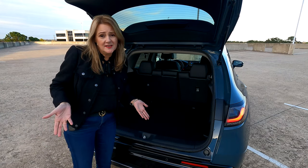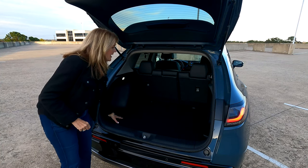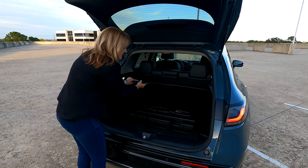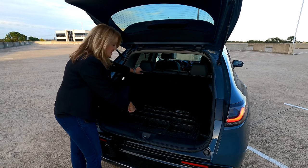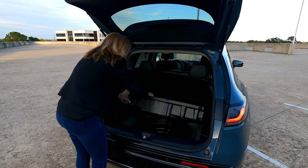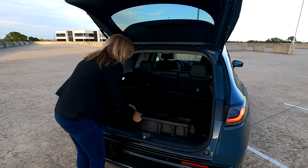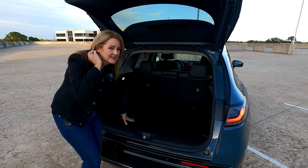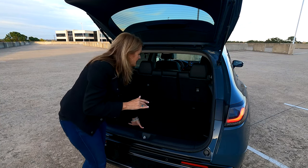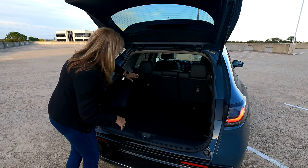It's a $23,000 to $30,000 car so you don't expect a lot, but there is a little bit of a surprise. You have a double floor here with a nice cargo space underneath — bins where you can store things. There is a jack and then underneath is a spare tire, which is a really nice thing to have in a car of this price, especially one that gets 27 to 30 miles to the gallon.